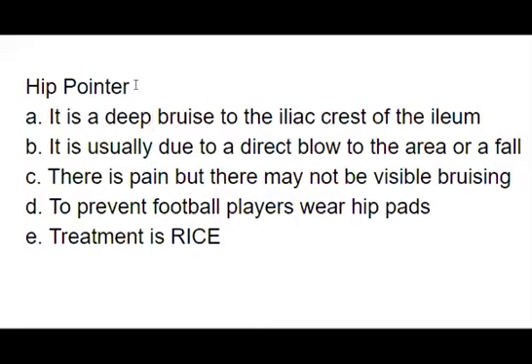If you want an idea of where the iliac crest is, go to your sides and you can feel the bones right about where the love handles would be — that's the crest of the ilium. There is pain, but there may not be visible bruising. To prevent this, football players wear hip pads.